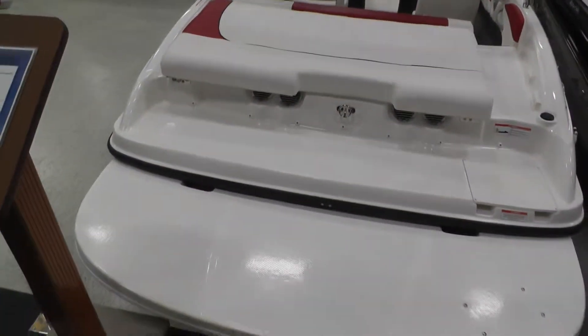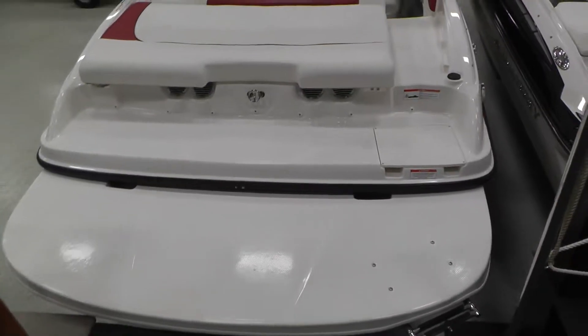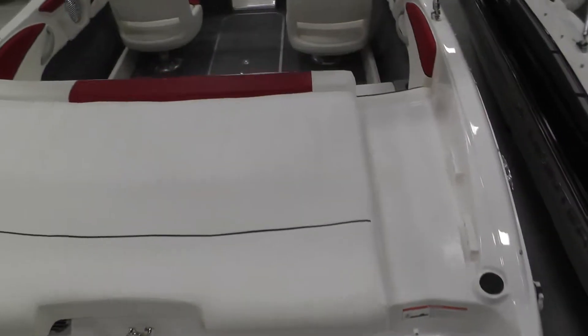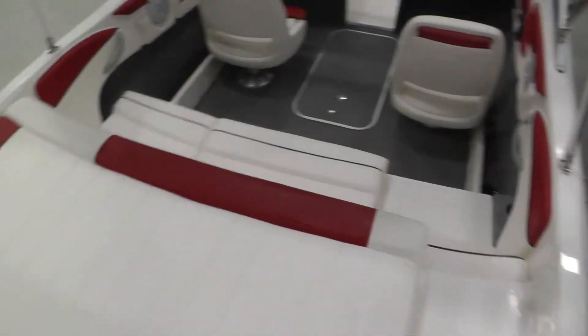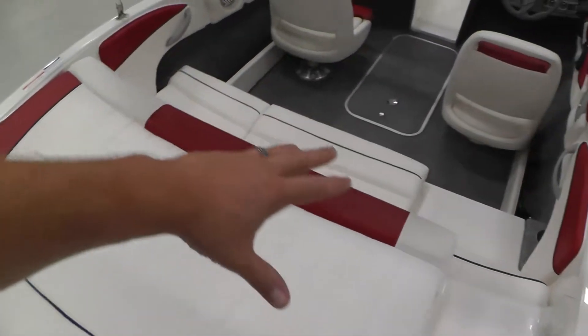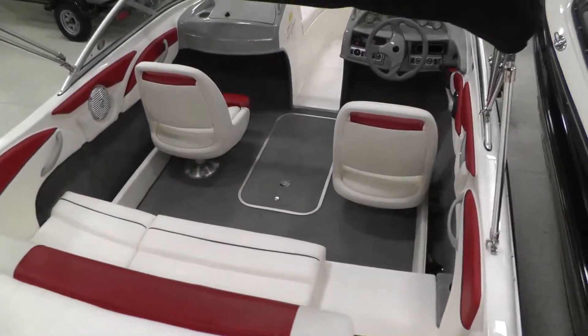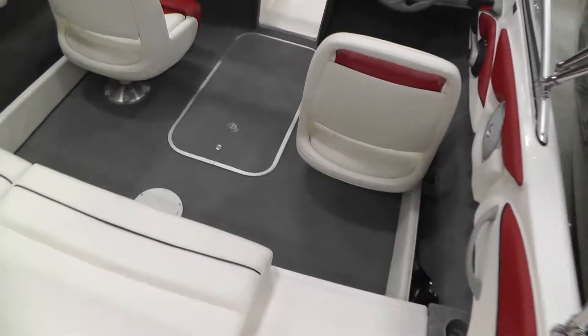Nice big area here in the back, huge platform. I like that it's got the walk-through transom, and the filler cushions come with it. Plenty of room here to lay out, nice seating for four people across the back, and then of course the two bucket seats for the driver and passenger.